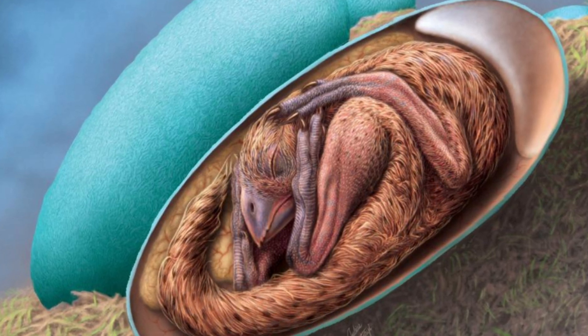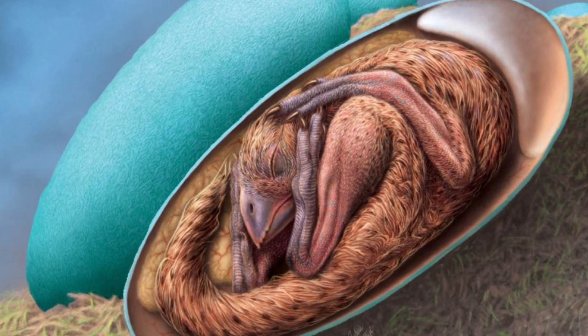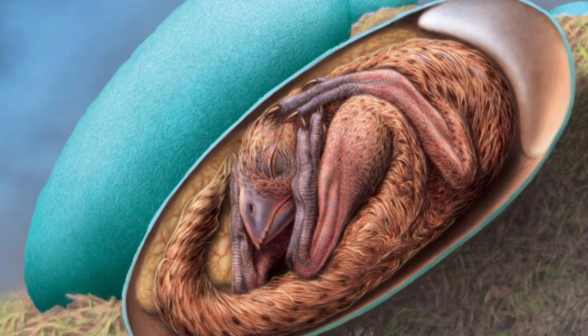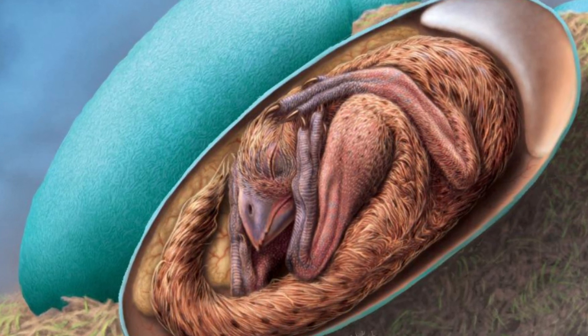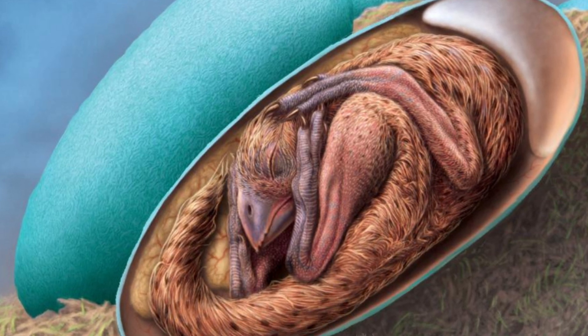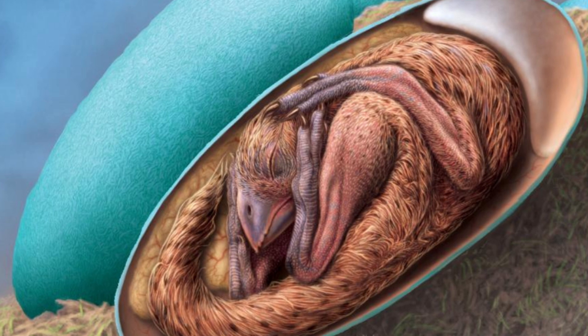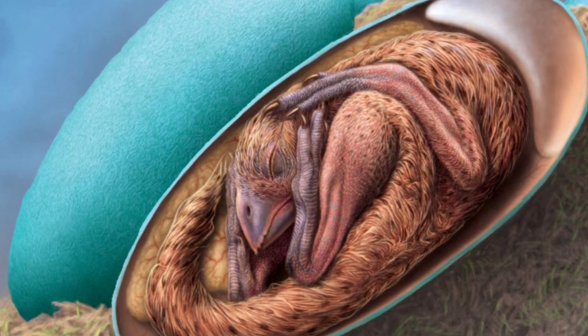The fossil was found in China's Jiangxi province and acquired in 2000 by Liang Lu, a director of a Chinese stone company called Yingliang Group. It ended up in storage, largely forgotten until about 10 years later, when museum staff sorted through the boxes and unearthed the fossil during the construction of Yingliang Stone Nature History Museum. The museum is subsidized by the company.